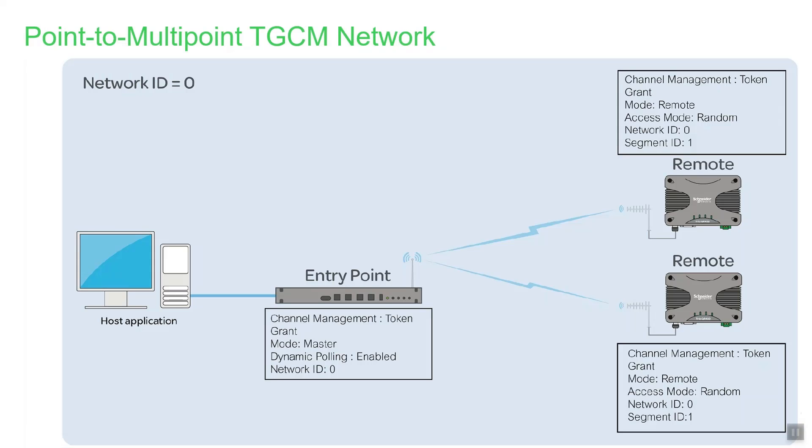Here is a graphic demonstrating a typical configuration for a point-to-multipoint radio system. The entry point radio is configured as the TGCM master. Both remotes have been configured for random access mode. The network ID in all three radios is the same — in this case set to a value of 0. The segment ID in the two remotes is set at the default value of 1, as remotes communicating directly with the TGCM master must use this value.